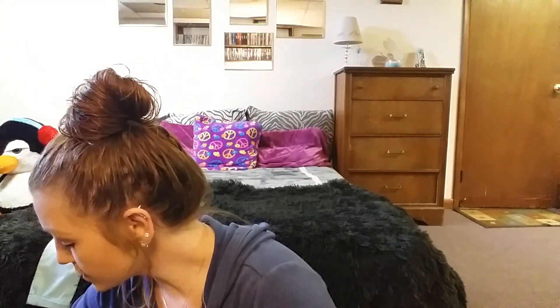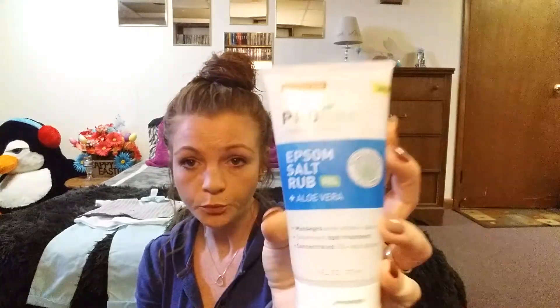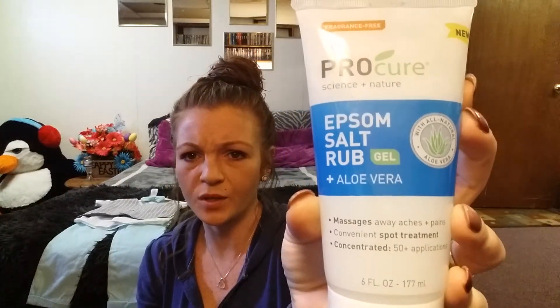I also got — my mom actually ordered this for me. It is the Pro Cure Science Plus Nature Epsom Salt Rub Gel with Aloe. My neck's been hurting a lot, and I can't stand that really mentholated smell. But it says it massages away aches and pains, convenient spot treatment. I thought I'd give it a try and see if it's any good.